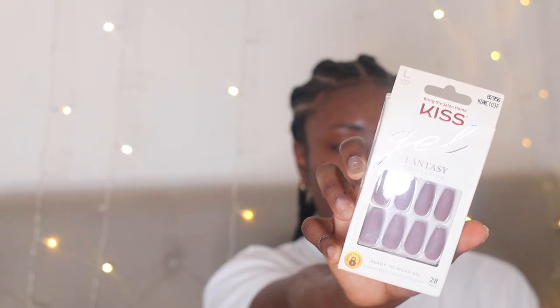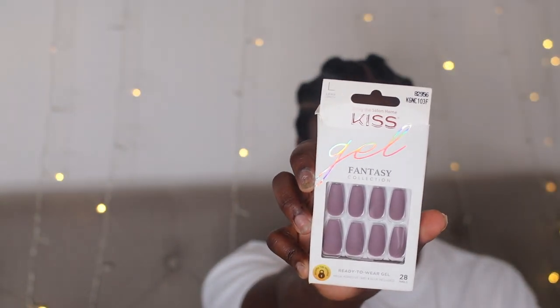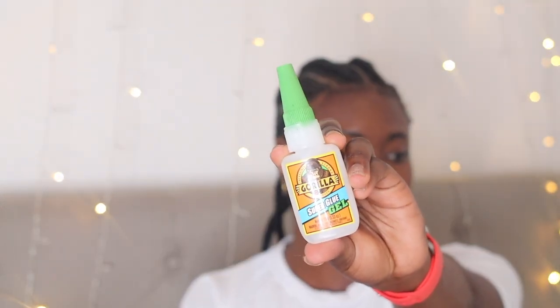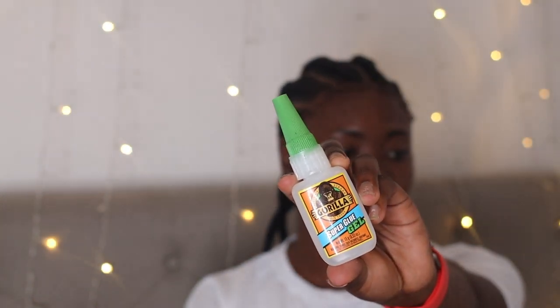So for these nails, I use the Kiss Fantasy Collection — the Gel Fantasy Collection press-ons. I'm going to go for this simple burgundy color of the coffin nail design. I think this is really cute. It's effortless and it's perfect in between salon visits. I'm going to go ahead and put that on and I'm going to get the Gorilla Glue. Yes, I said the Gorilla Glue. It is the super glue gel. You want to make sure you get the gel because the gel actually gives you the pointy tip that allows for easy application. This is the one you want to get — make sure it has the green cover on it. I absolutely love it.